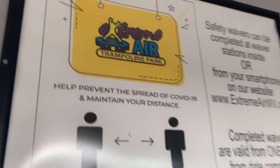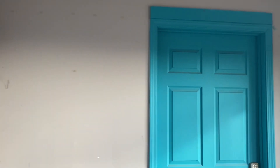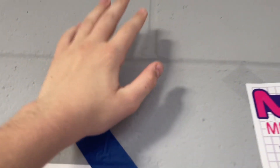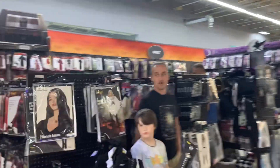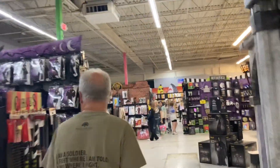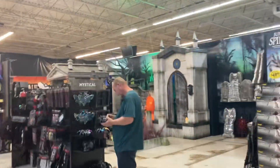They still have this Extreme Air trampoline park sign. I'm not sure what that door used to be. The Toys R Us wallpaper would have been right here — let's see if there's anything that says Toys R Us. If there is, it's probably going to be behind stuff, so let's take a look.